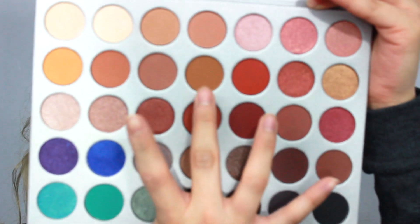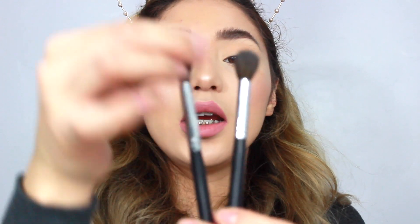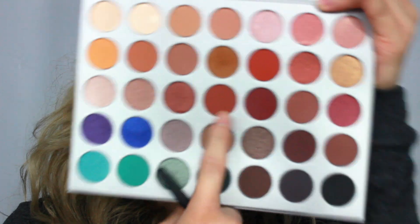Then I'm going to be getting this color right here. I'm going to be picking up the Morphe 330 brush, which is still fluffy but it's more skinnier. Then I'm picking up this color right here with the same brush.